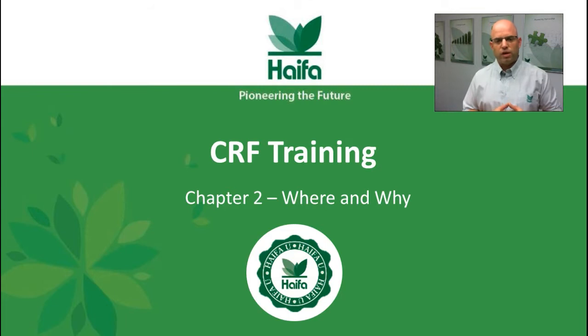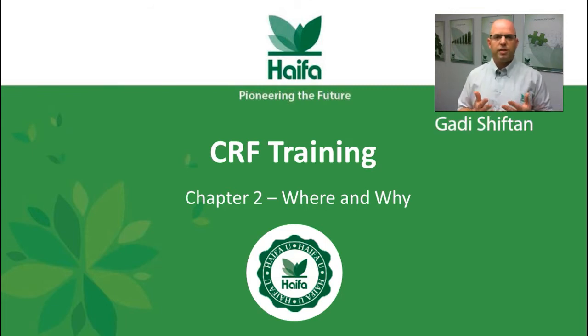Hello everybody, thank you for following us on Haifa CRF training. My name is Gadi Shiftan, I'm Haifa CRF market development agronomist, and today I want to give you chapter number two: the where and why.